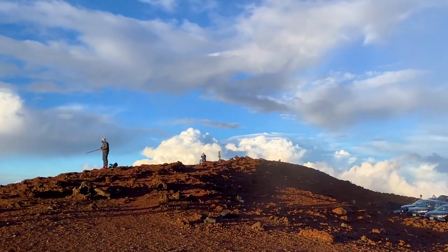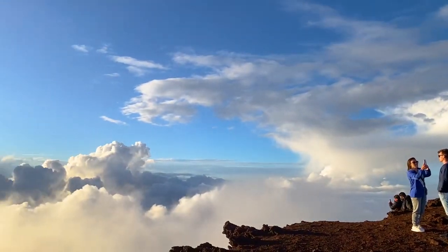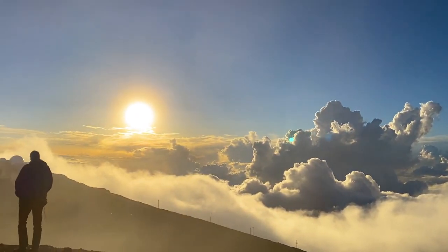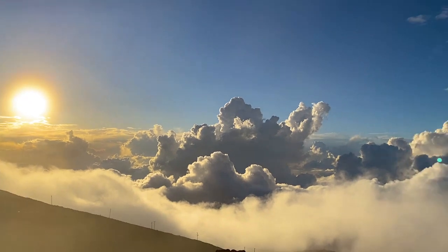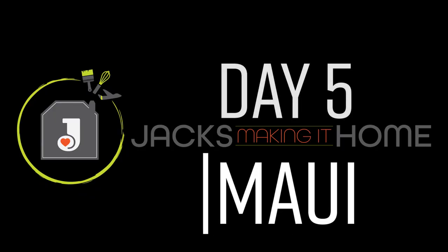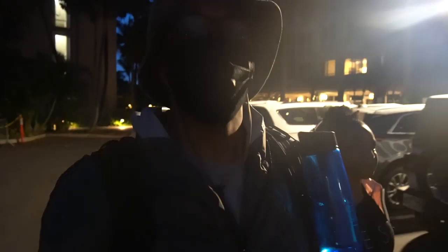You guys, I'm so excited! Look how beautiful this is. Look how beautiful. My goodness gracious. Hey family, welcome back to Jack's Making It Home.